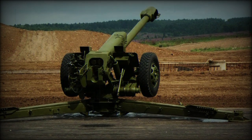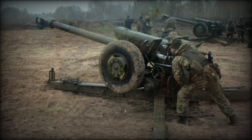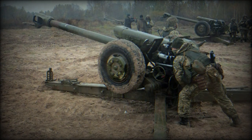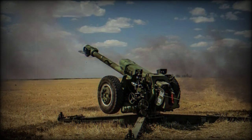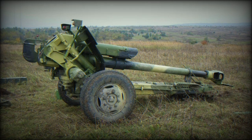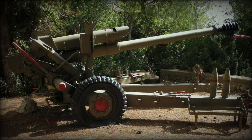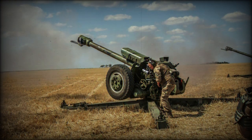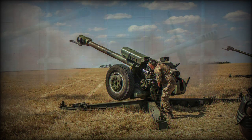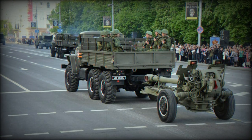The D-30 122mm Howitzer became the standard Soviet artillery battlefield system in 1963, replacing the aging World War II-era 122mm M-30 model of 1938. The original system was developed to support motorized rifle elements equipped with the BTR series of wheeled armored personnel carriers. On the whole, the D-30 became a largely conventional artillery piece, reliable and robust under battlefield conditions, making it a favorite of Soviet-allied nations and states during the Cold War decades.